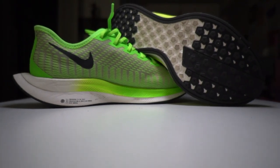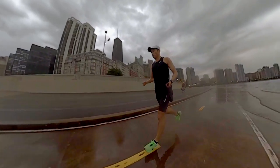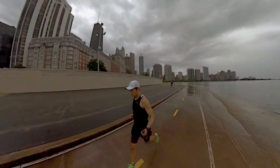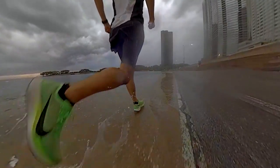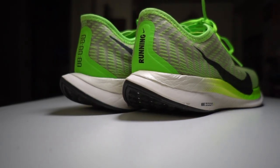The next shoe I'll talk about is the Pegasus Turbo. Last year was the first year it came out and they called it the Pegasus 35 Turbo — a Turbo version of that year's Pegasus. This year they're calling it the Pegasus Turbo 2. While it's kind of like the Pegasus in a lot of ways, it's very different. The upper on this one is a little bit more race-oriented — a little bit thinner, not as structured, more breathable, and a lot more lightweight.